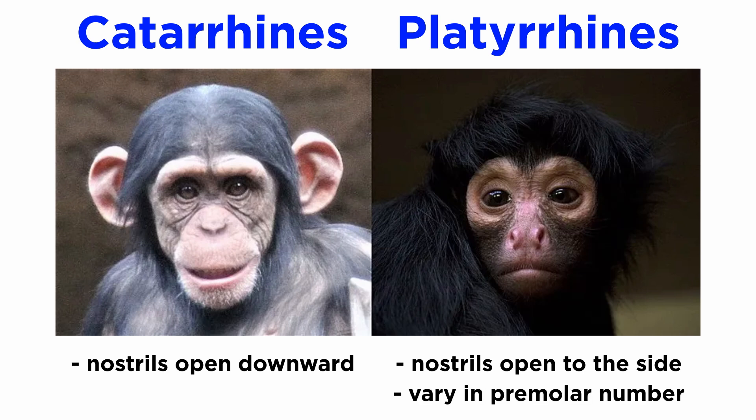Another key difference is the variety of dental formulas. Platyrines can vary in their premolar number, while catarines all display a 2-1-2-3 over 2-1-2-3 formula, meaning they have two incisors, one canine, two premolars, and three molars in each quadrant of the mouth.